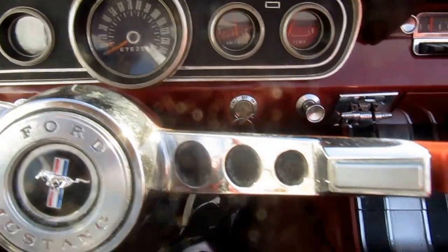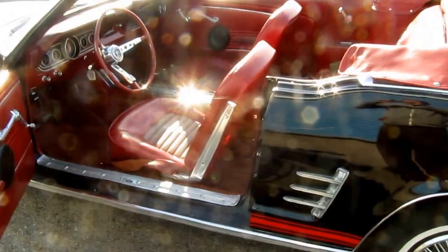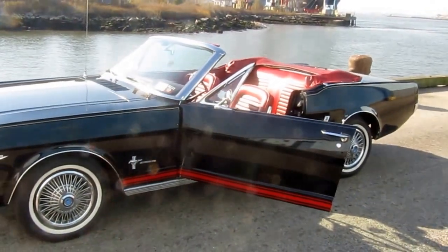Sounds great, it's got dual exhaust and a working radio. Overall, a very, very nice driver that could use very minor TLC to bring it up to the next level. Hard to find these in black, especially with matching numbers and a four-speed.